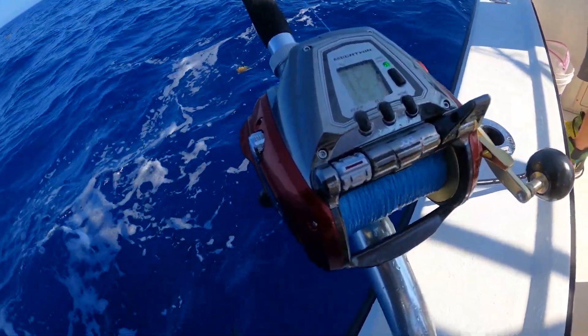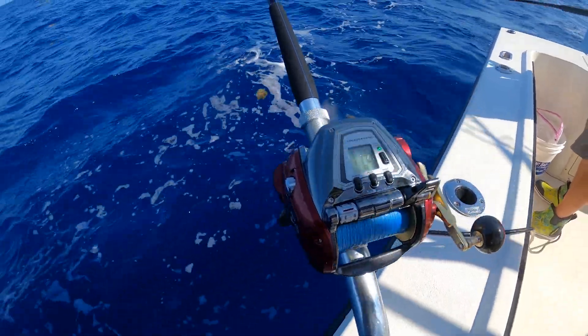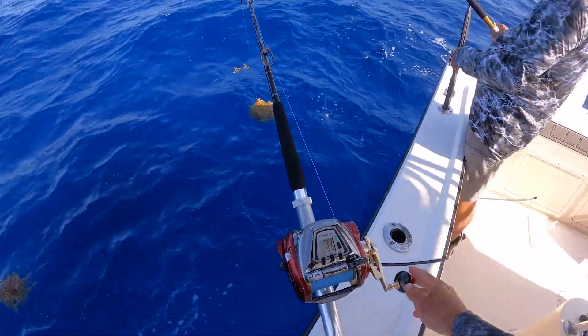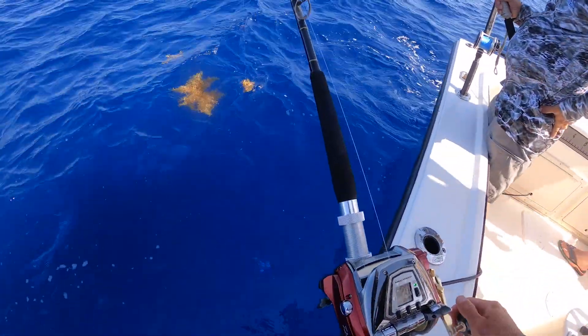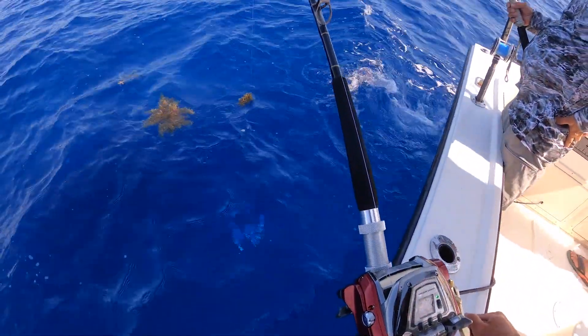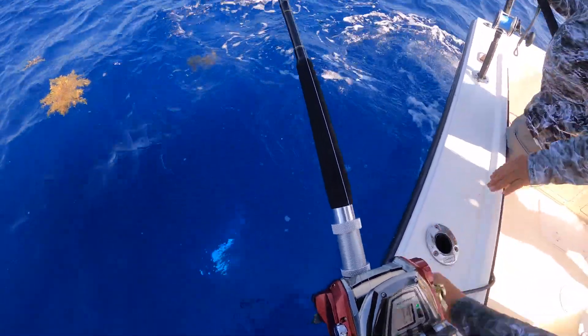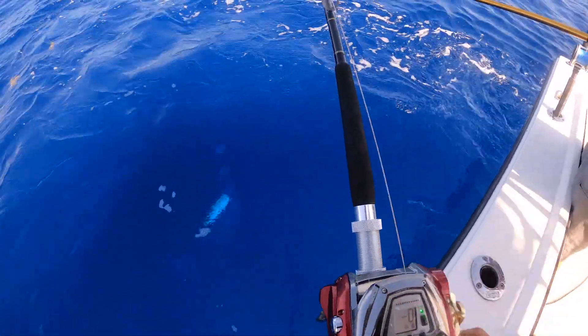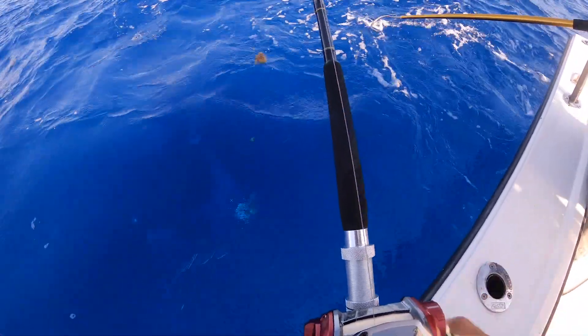He's on there. Look at that reel getting stalled out. Could be a good one, could be a good one. 40 feet left. I got color. It's not big. Looks like a tile. It is a tilefish.